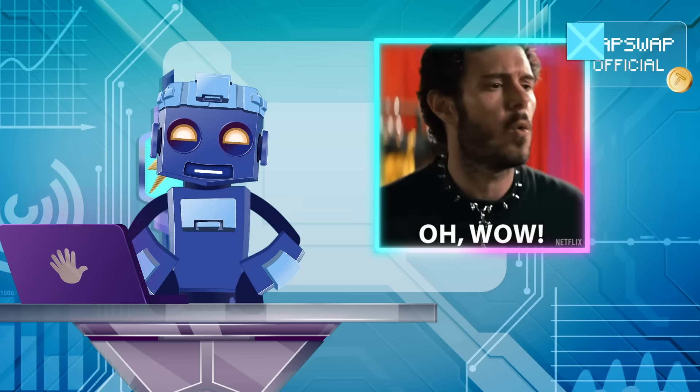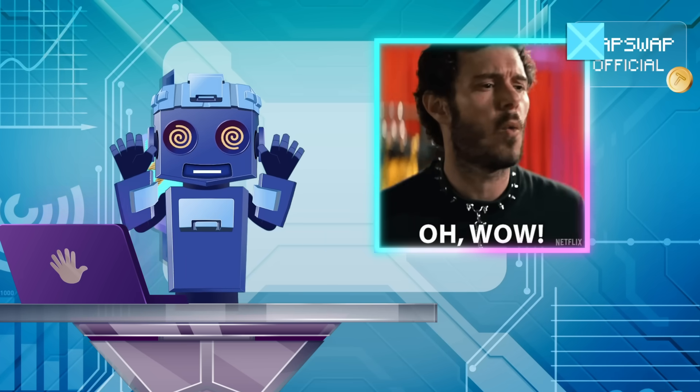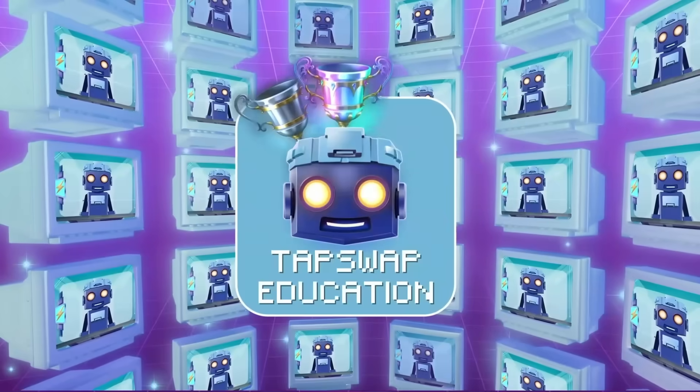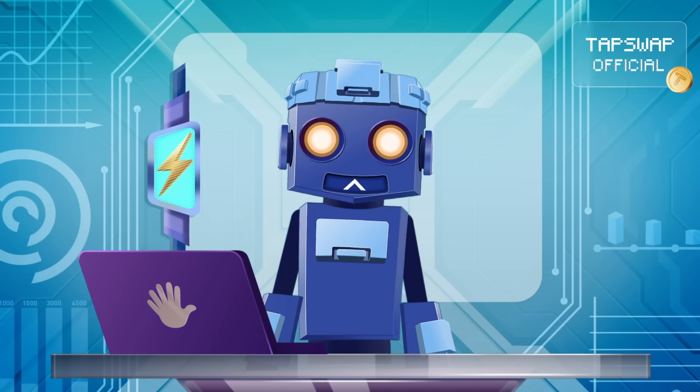Right now, over 30 billion dollars is locked in Ethereum's L2 solutions. Holy motherboard, that's a lot! Let's take a break to recharge before more data is coming.